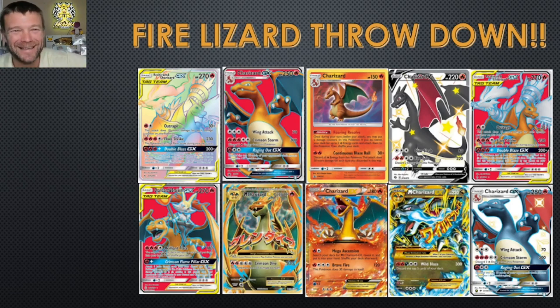What is going on all you Pokemon Collectimaniacs out there? This is Ryan, the Pika Pika Papa, and I am so pumped — we are doing a freaking Fire Lizard throwdown today.